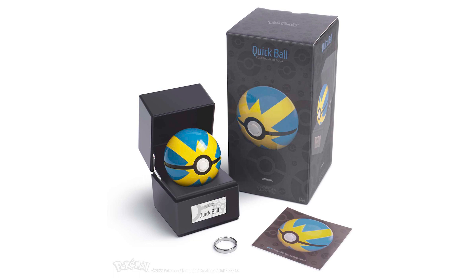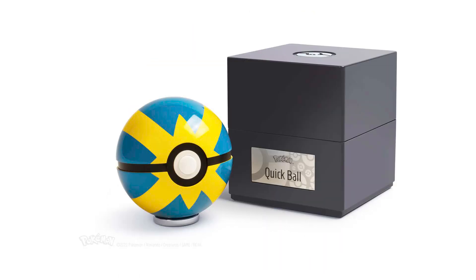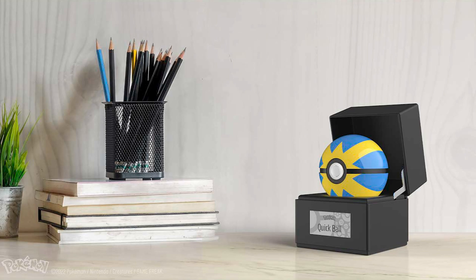Up on the English Pokemon Center, they also added the Quick Ball from the Wand Company, similar to all the other ones they've released, but this one looks like a Quick Ball so it's a great design. It's up on the site for $99.99 US. Typically GameStop does put stuff like this on sale months down the line, so if you're hesitant to pay full price, it could be on discount later — if it's not a limited run like the Master Ball.